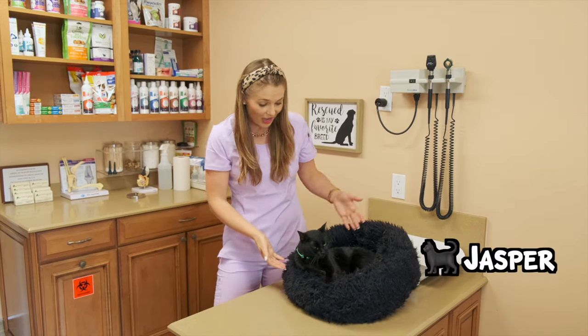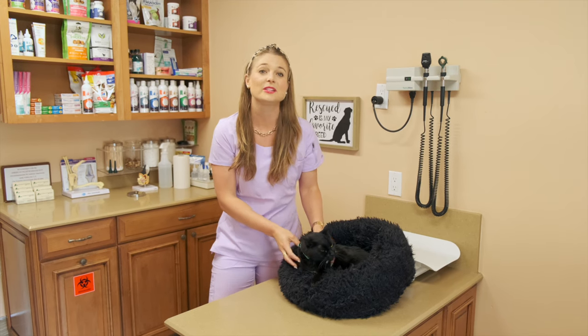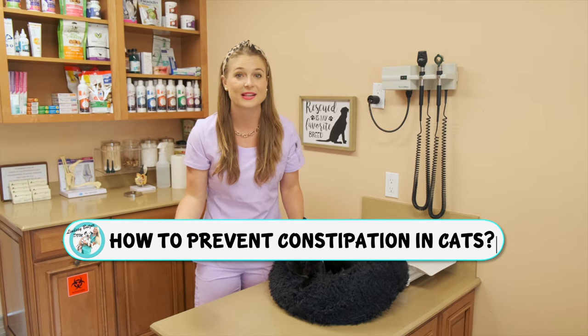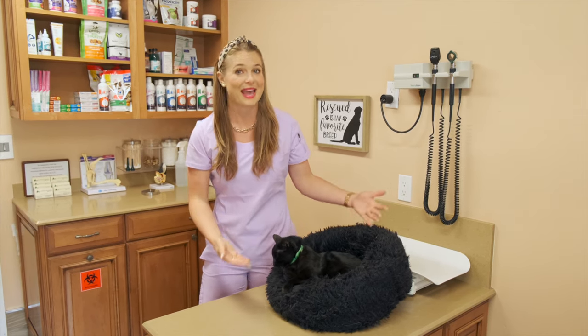So today I have Jasper with me, a super cute black cat, and we're going to talk to you guys about constipation in cats and how to prevent it, and also how to prevent something called megacolon in cats, which is a very common thing that I come across on a weekly basis with cat owners.